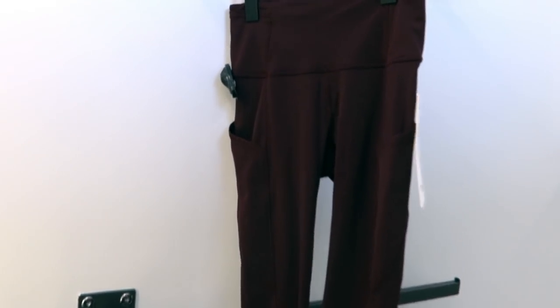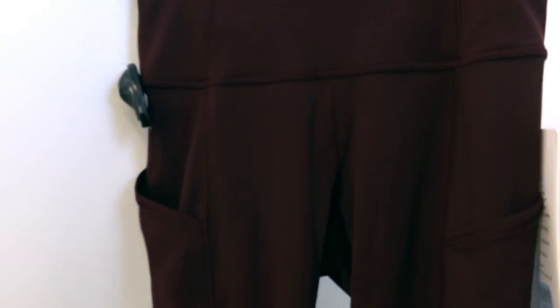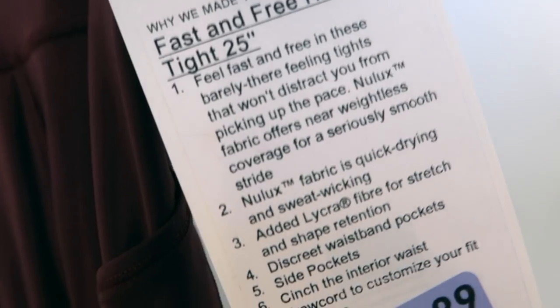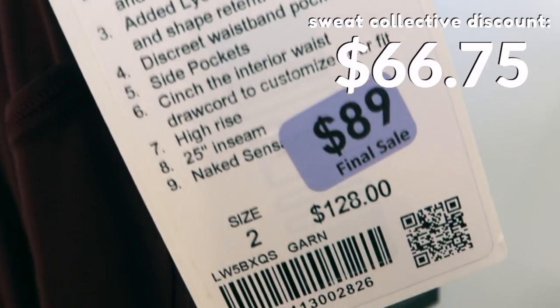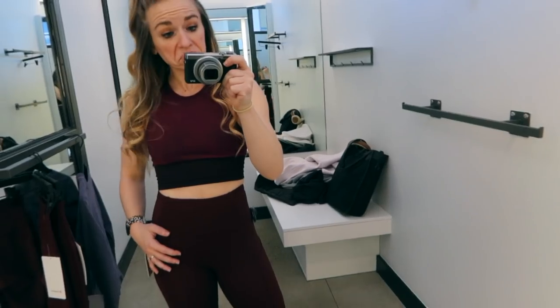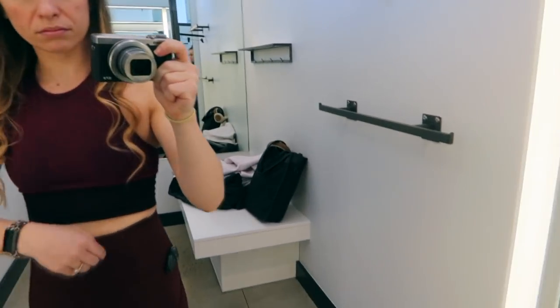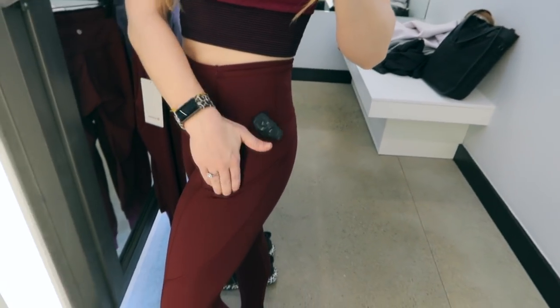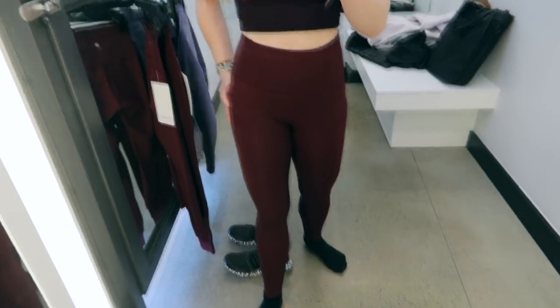The Fastenfree High-Rise Tight was a great find in a great color. I noticed I didn't see a lot of shorter pants on the sales rack, so anytime I found something under a 28-inch inseam, I made a point to try them on. These were originally $128, marked down to $89. They were really cute and I love the pockets on the side. Definitely meant for high-intensity workouts because they felt very snug — not in a bad way, just not something I'd lounge around the house in.